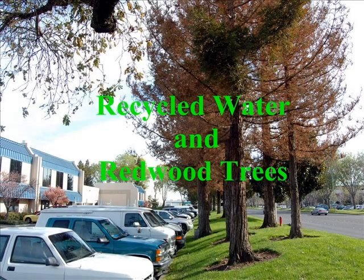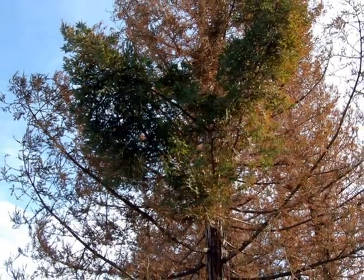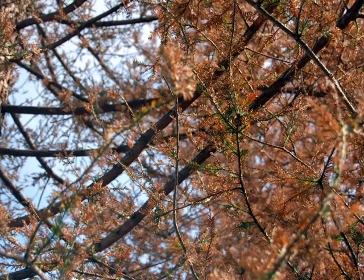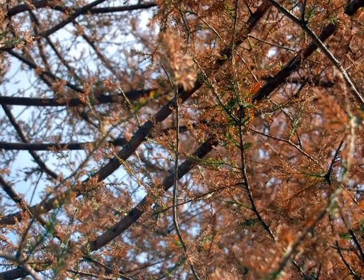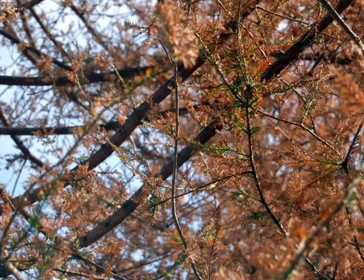I was doing an inspection at a new complex last week that I had never been to before and saw that there were about a dozen redwood trees that were almost entirely brown. My name is Blair Glenn and I'm an ISA certified arborist. I spoke to the man in charge of the landscape and he indicated that these 12 trees were on recycled water.